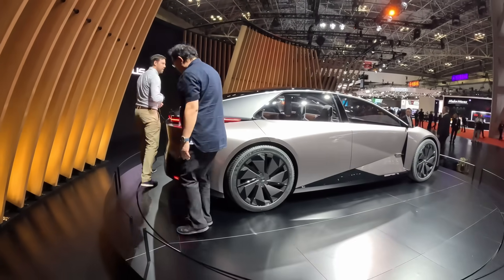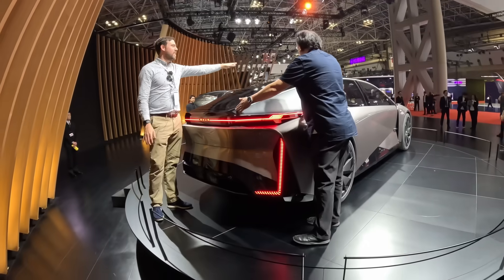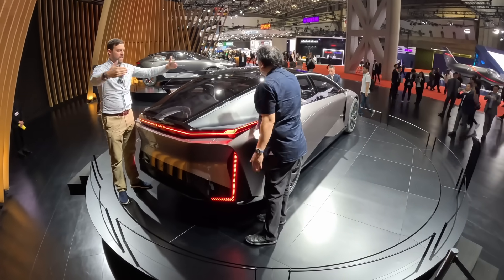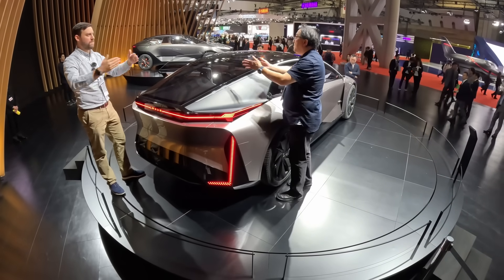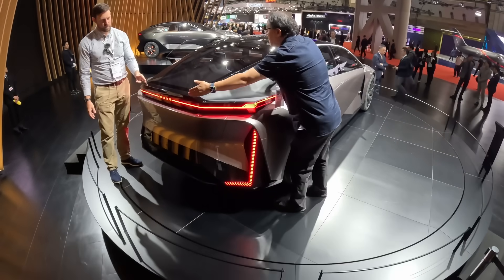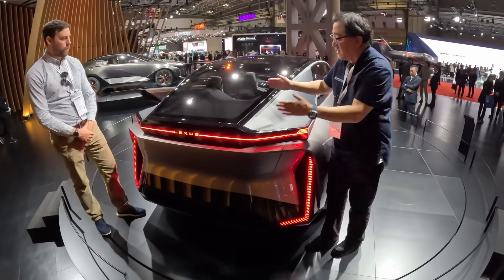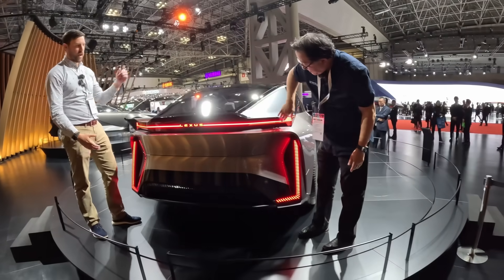Coming around to the back — there's a fully glass roof, and this rear windshield is really long, almost a trapezoid shape. The actual seam is here, and then here — so this will open like a liftgate, as opposed to a trunk like on the Prelude we were discussing earlier. So this will be a liftback.